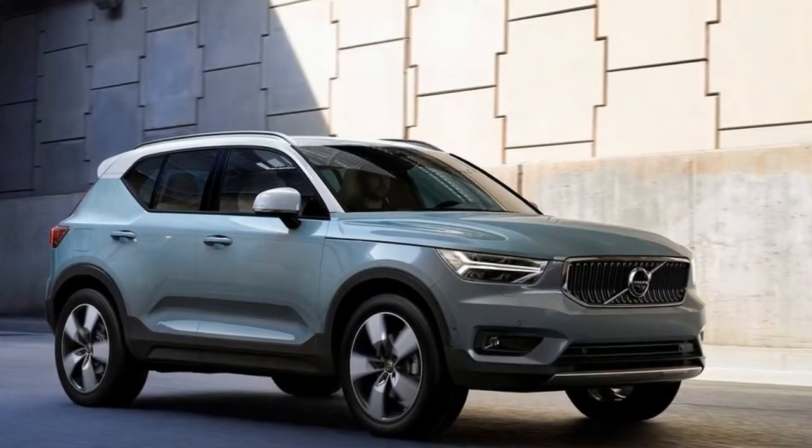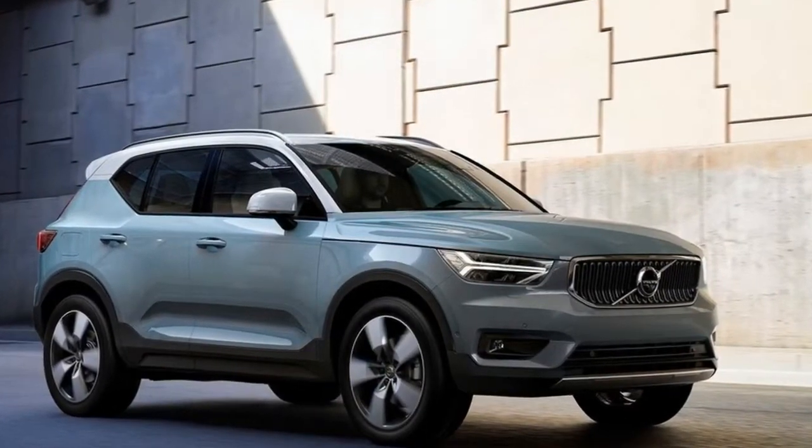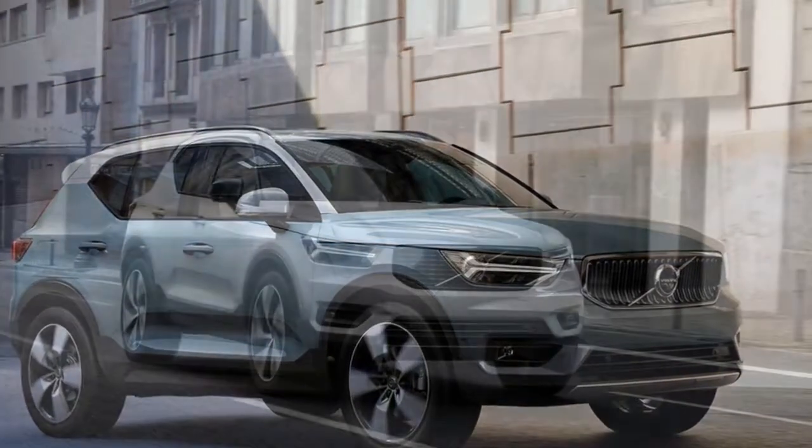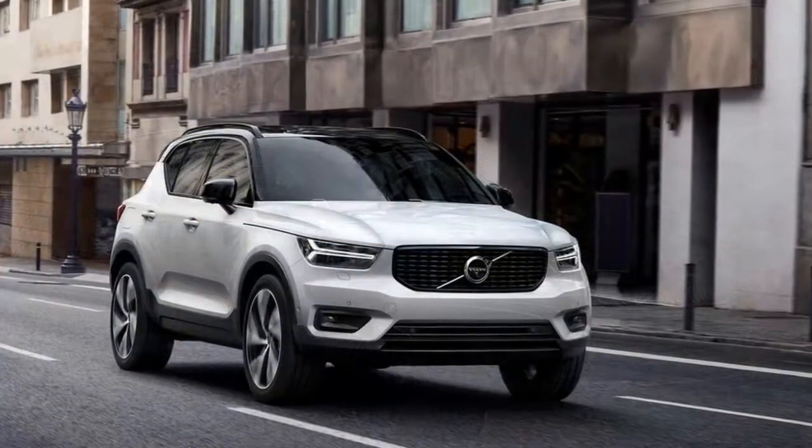Consistent among all XC40 models are enough shelves, containers, nooks, compartments, and storage areas to stash a solar system's worth of stuff.